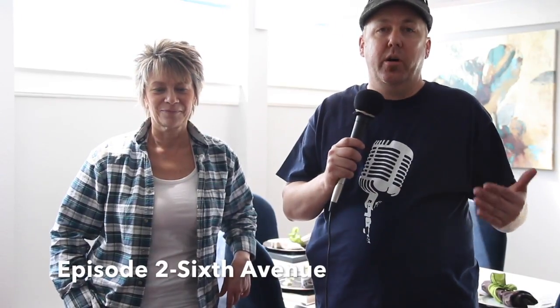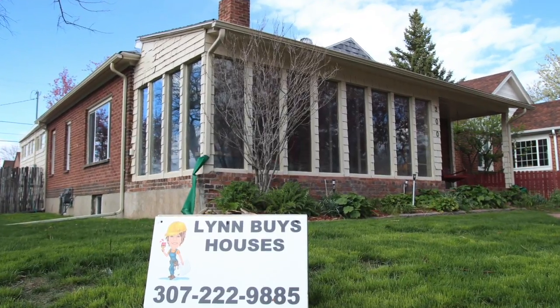Hi, this is Gary Freeman and Lynn, and we are here at the finished product — or finished house, I should say — on East 6th Avenue. Lynn, this thing came out absolutely beautiful.